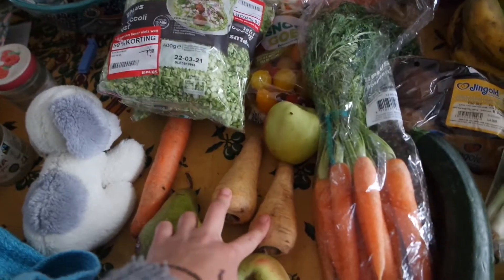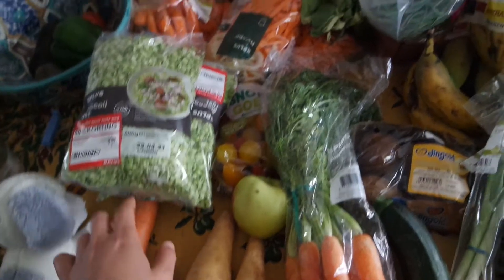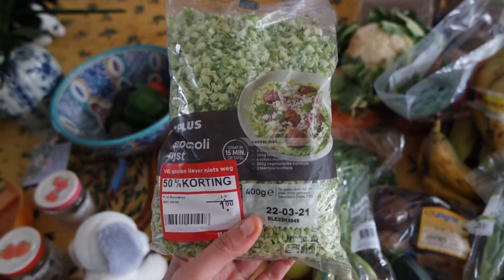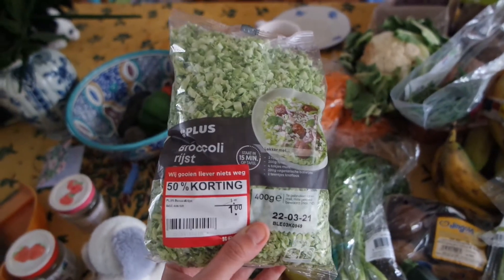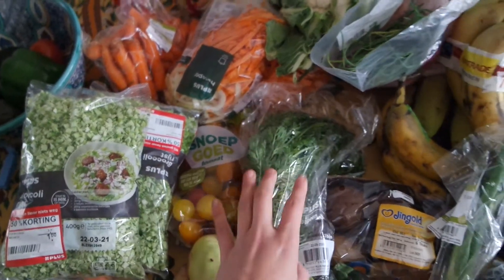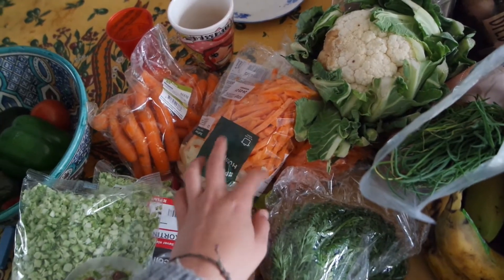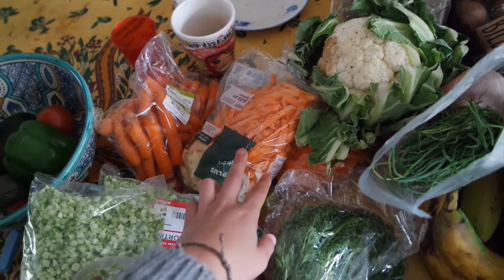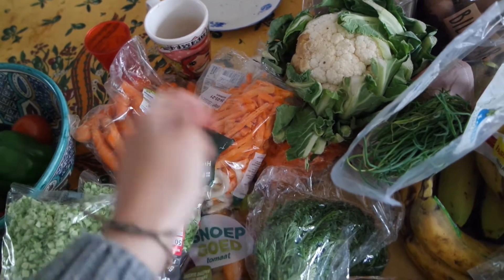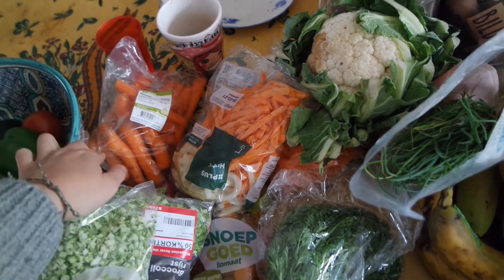I think maybe this is called parsnip - I'm not sure. Another carrot. This is a little broccoli chopped up very small - they call it broccoli rice. You can use it as rice if you want. Little tomatoes over here and cauliflower. These are packages to make with mashed potatoes. But we have made, the last couple of weeks, spreads to put on bread, like hummus, but made of carrots and onions. Another bag of carrots.